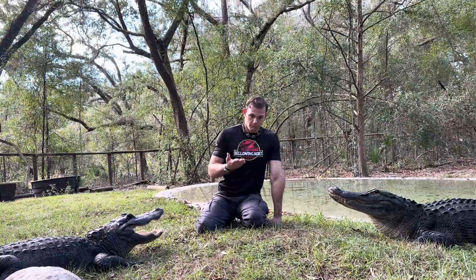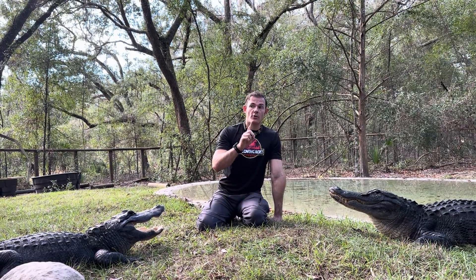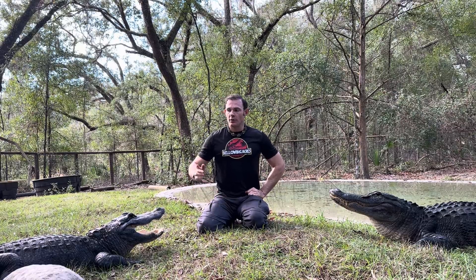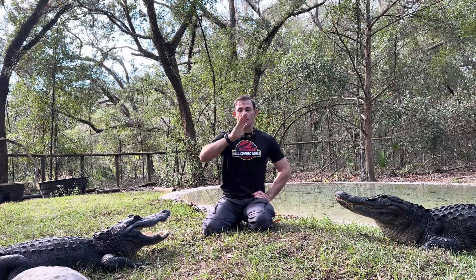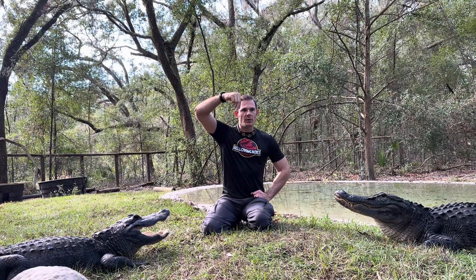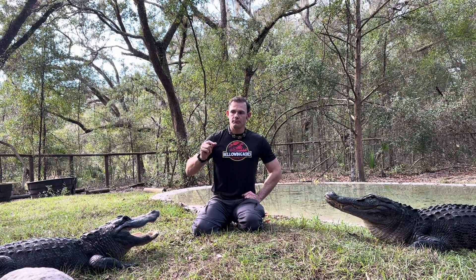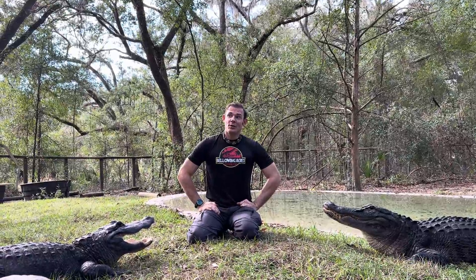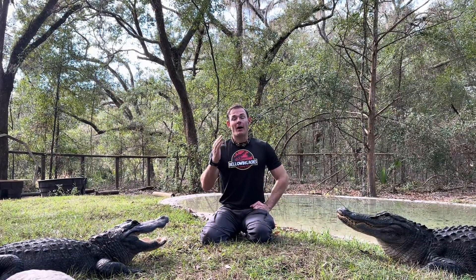I put my finger in there and felt what I'd describe as a pointy triangle — it felt exactly like an alligator penis — except when I tried to move my finger around it, I couldn't. It was encased against the wall. When it's a female you feel the walls but nothing else. Normally you feel the penis and then the walls if it's a male. But this time, I felt something against the wall that I thought was the penis, but I couldn't get my finger around it — it was on the other side of the wall.